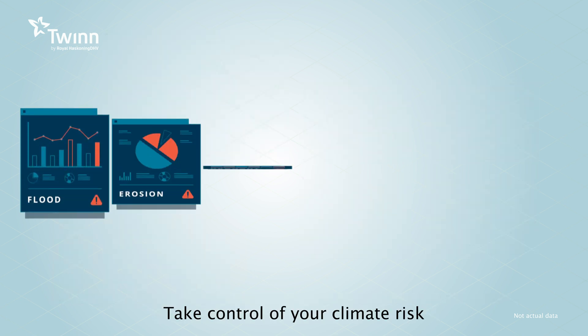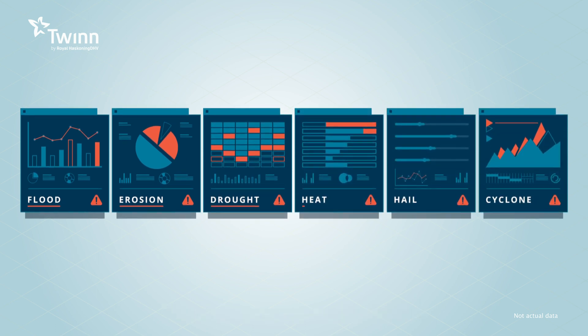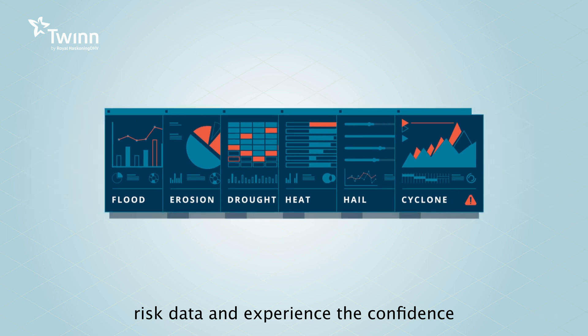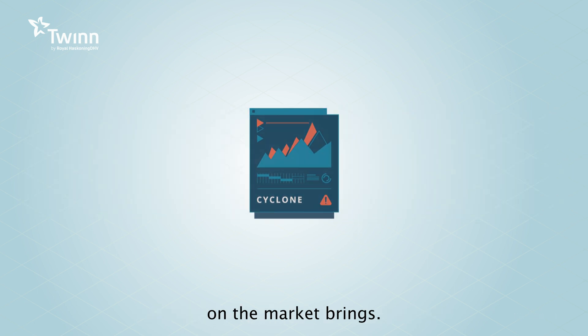Take control of your climate risk mitigation strategy now. Sign up for a trial of our climate risk data and experience the confidence that having the best risk data on the market brings.